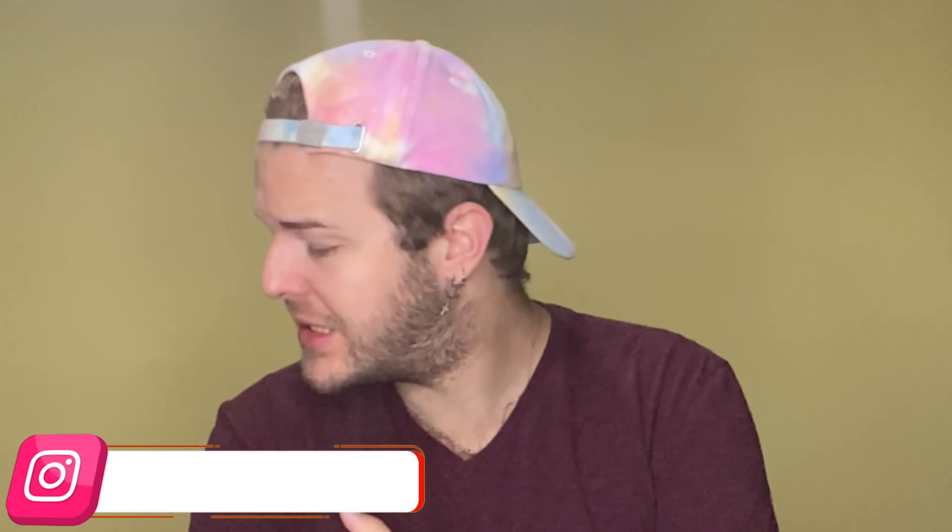Well, hey there, friendships. Welcome back to another Crotus' Corner. If you are new here, hi, I'm Crotus. This is my corner, and on today's Makeup Monday, we're gonna try some new products.